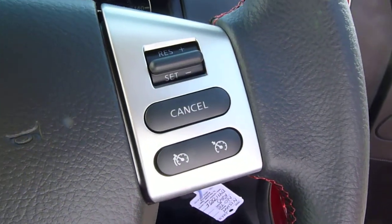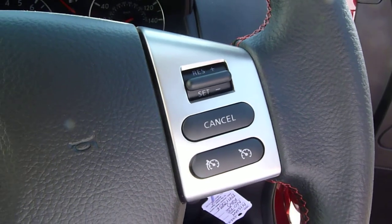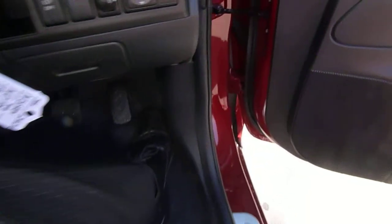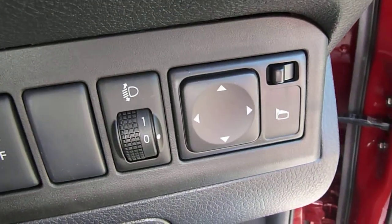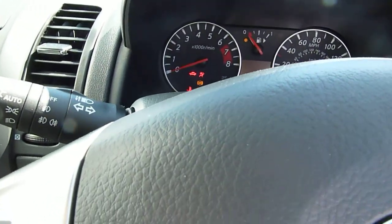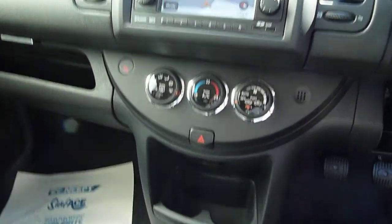You've got cruise control as well, so on motorway driving you can set a particular speed and just let it do that for you. Electric door mirrors and front and rear electric windows as well. So a lot on this car — really well specced.